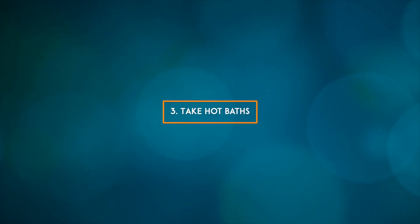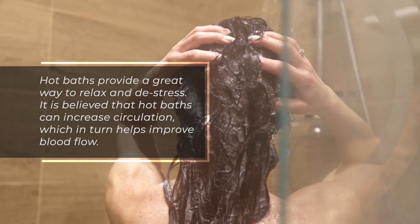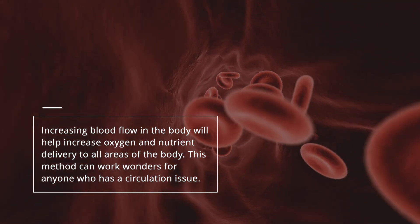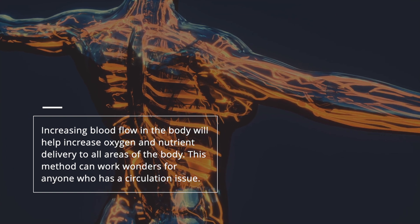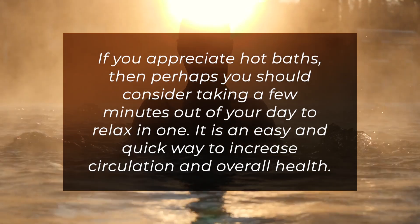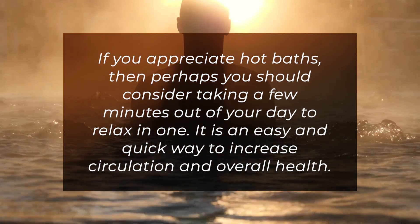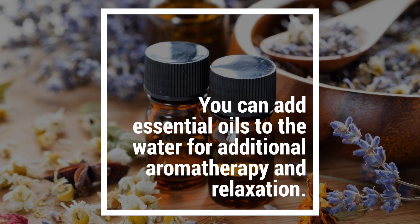3. Take hot baths. Hot baths provide a great way to relax and de-stress. It is believed that hot baths can increase circulation, which in turn helps improve blood flow. Increasing blood flow in the body will help increase oxygen and nutrient delivery to all areas of the body. If you appreciate hot baths, consider taking a few minutes out of your day to relax in one. It is an easy and quick way to increase circulation and overall health. You can add essential oils to the water for additional aromatherapy and relaxation.